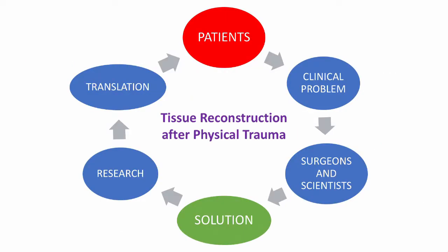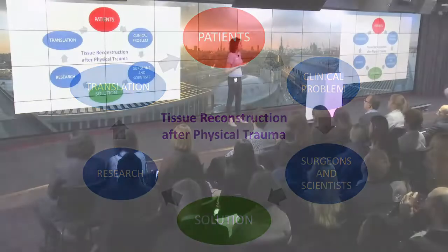The research pathway at RAF is actually quite unique, because we start with patients and we end with patients. We go to the patients, we see what the clinical problem is, then surgeons and scientists work out together a solution, we do the research around this solution, and finally it is translated into a product or a surgical technique, so we can give it back to the patients.